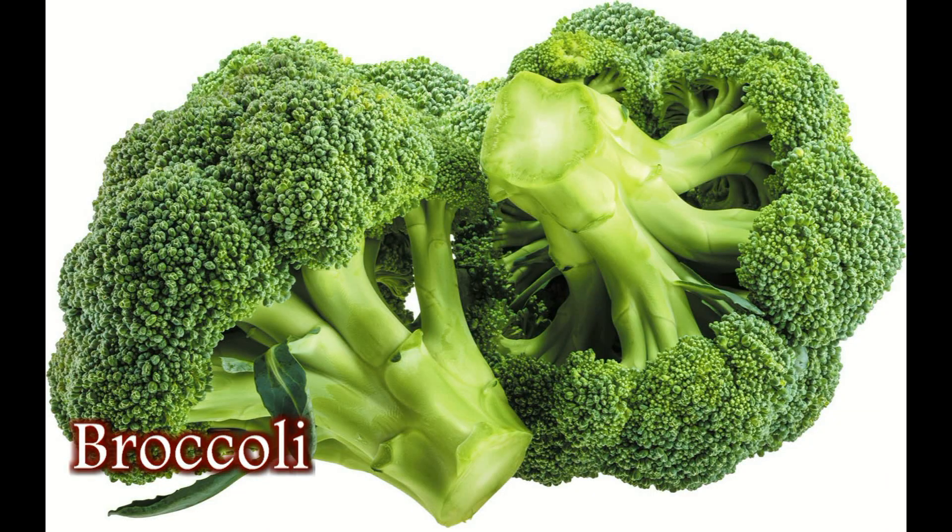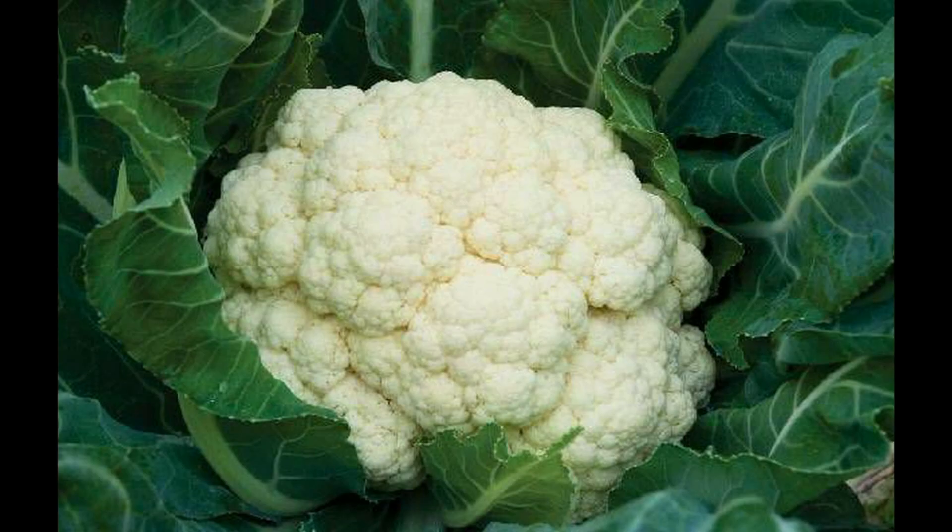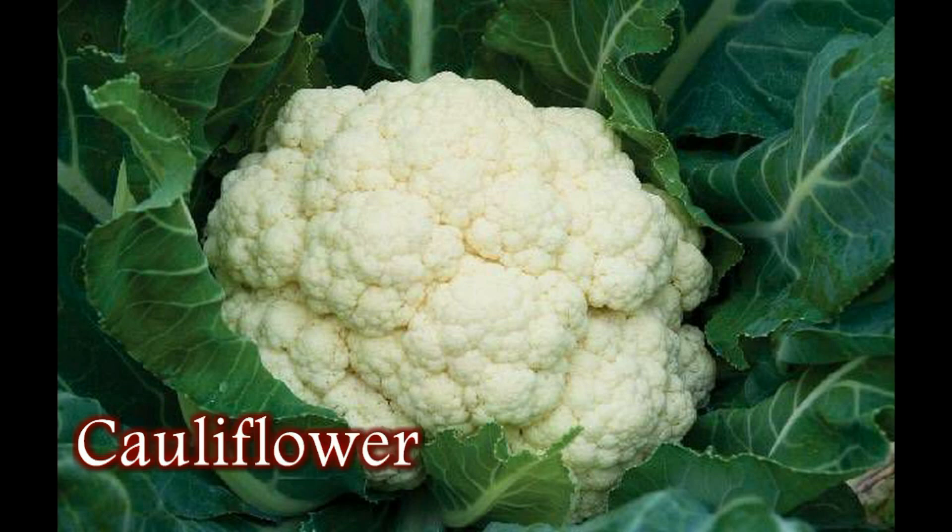The third vegetable that should be part of your food is what are called cruciferous vegetables — meaning broccoli, cabbage, and things like that. They are very useful. So, vegetable-wise, please focus on these three vegetables: tomato, garlic, and cruciferous vegetables.